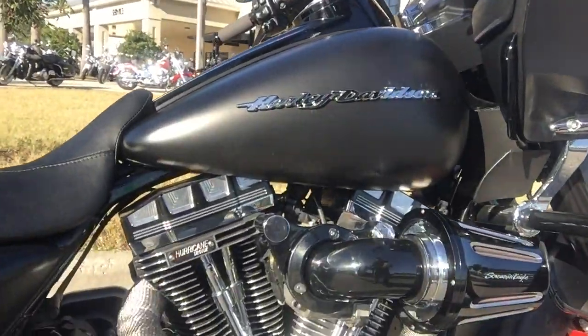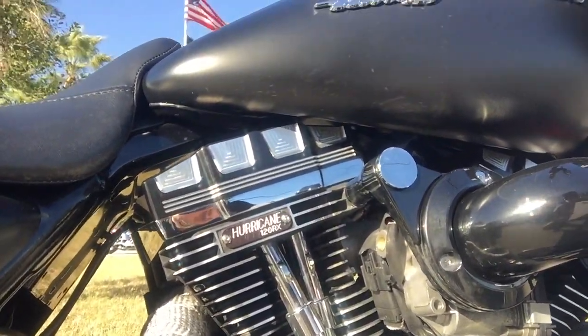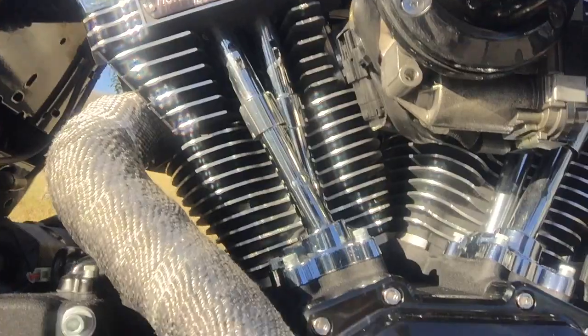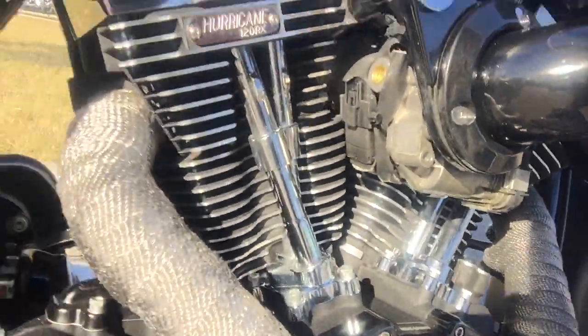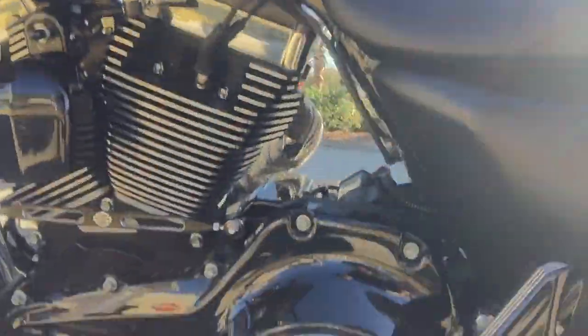Starting with the motor. As you can see, we've got the Screaming Eagle 120R motor with the 120RX Hurricane Kit, Burst Collection rocker boxes and derby covers. As you can see, the Burst Collection is all over the motor — on top of the rocker boxes, on top, the side, the derby cover, around over to the other side, there's a derby cover there.